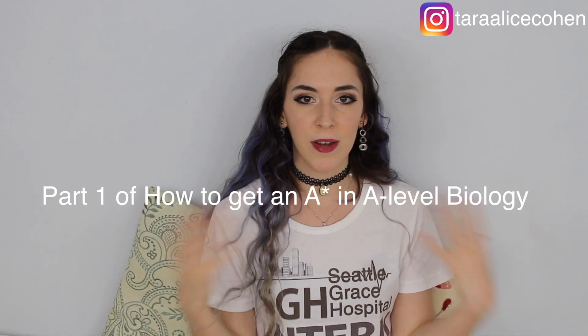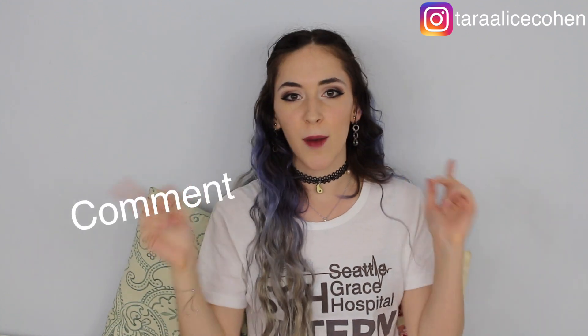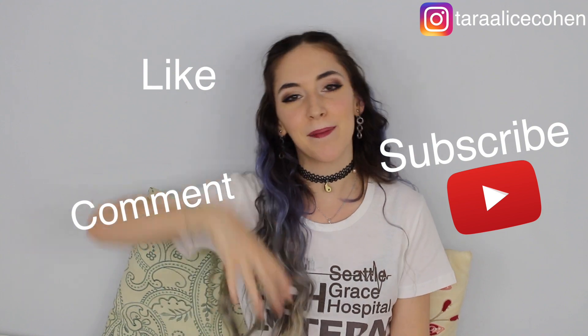That concludes this video — I really hope it helped you guys. Comment down below if it helped, and let me know how I can improve. Definitely check out part one if this video helped you. I hope you're having a wonderful evening — don't forget to comment, like, subscribe, and I'll see you in my next video. Bye!